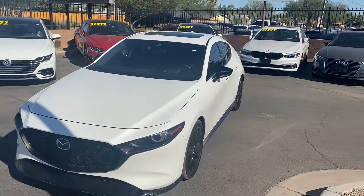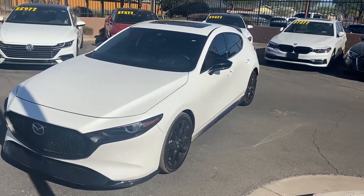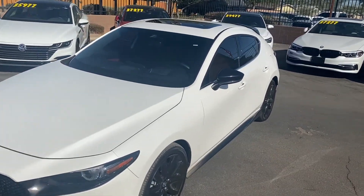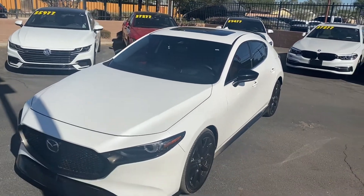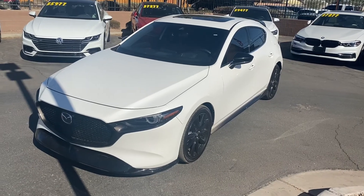On the inside we get navigation and heated seats, and everything is in great condition — no scratches or dents in the paint, same deal with the interior, perfect condition. It looks incredible. Come on down to LeSueur Car Company and check it out — we'll see you guys soon!